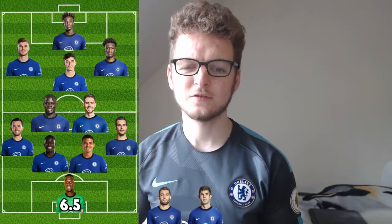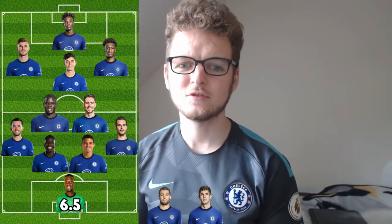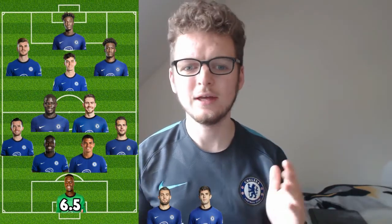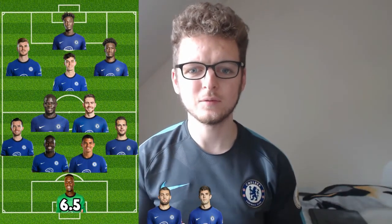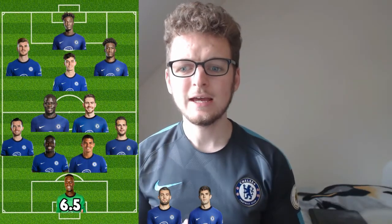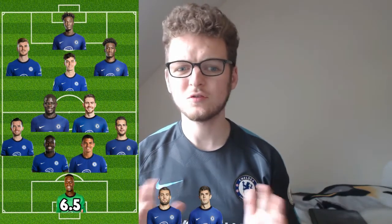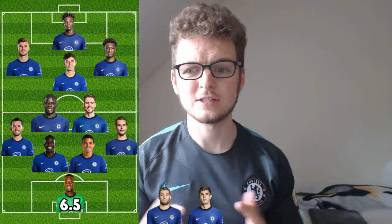Getting into my player ratings — starting with Eduard Mendy in goal, I'm giving him a 6.5 out of 10. The base rating is 6 for an okay performance. I'm giving him 6.5 because it's just so rare to watch a Chelsea Premier League game and feel confident with the goalkeeper in net. I always had in the back of my mind that Kepa could just let the ball in, but with Mendy I felt a lot more comfortable. He did command his box, made a nice block, and his distribution was decent. He didn't have much to do, but he gets the 6.5 for the clean sheet.